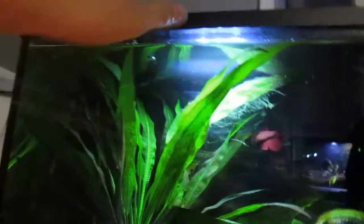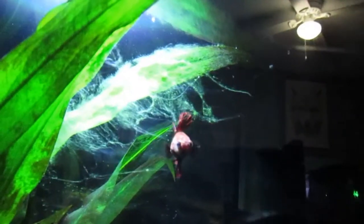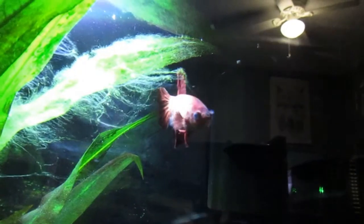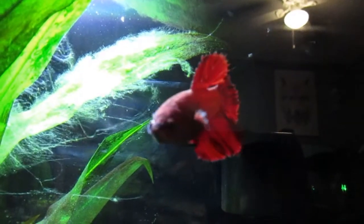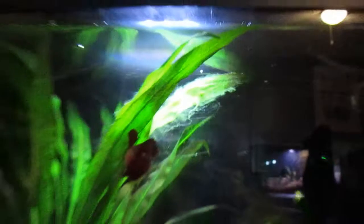Pearl has a java fern in her tank — it's getting new growth after about three months — and a huge Amazon sword in this Top Fin five-gallon tank. I just did a recent betta fish care guide which will be linked in the description. You can see Squirt right there — beautiful red coloring.